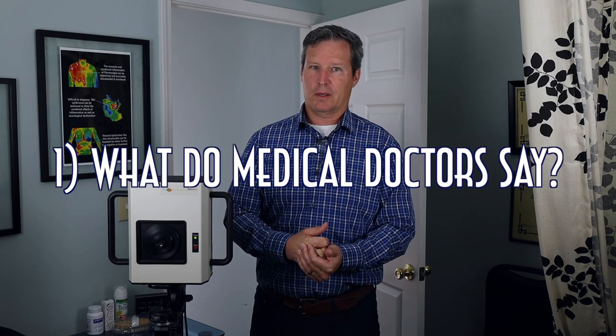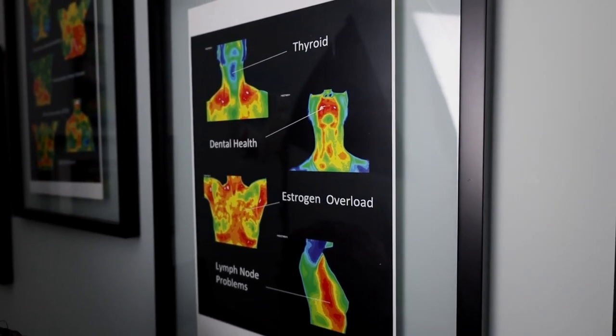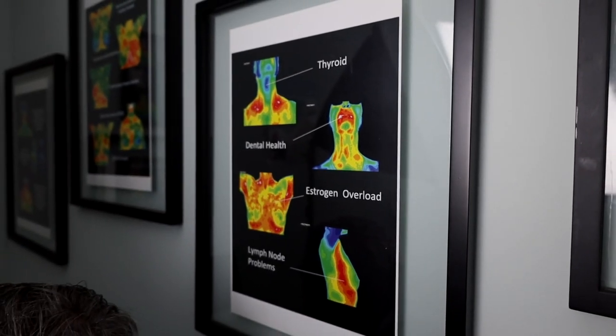The two most frequently asked questions we get: number one is what do medical doctors think about this? The truth is they're kind of all over the board. Some say it was disproven a long time ago, but the reality is we work with medical doctors who know this technology works. Some of the MDs who read and interpret our images are radiologists, some are functional medicine doctors. We've been doing this for 12 years.